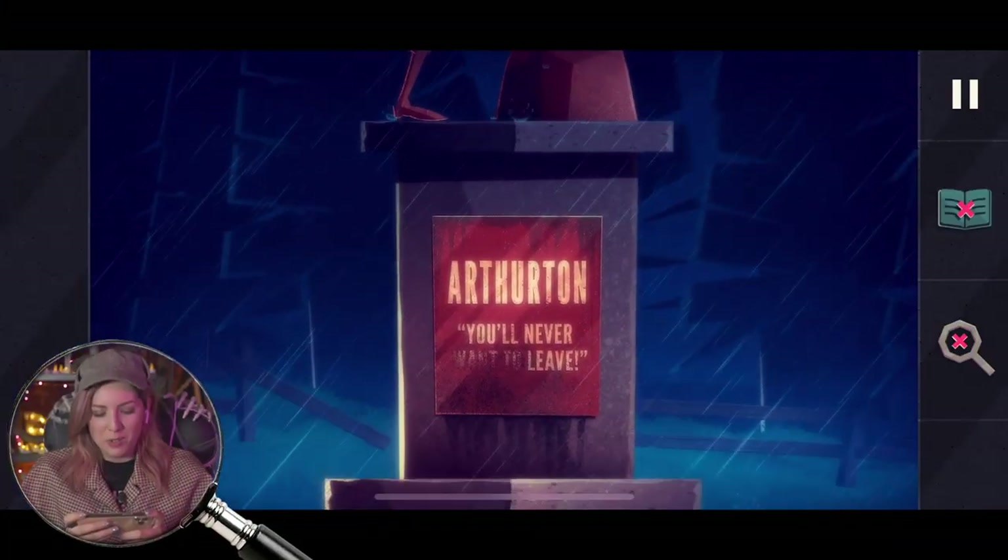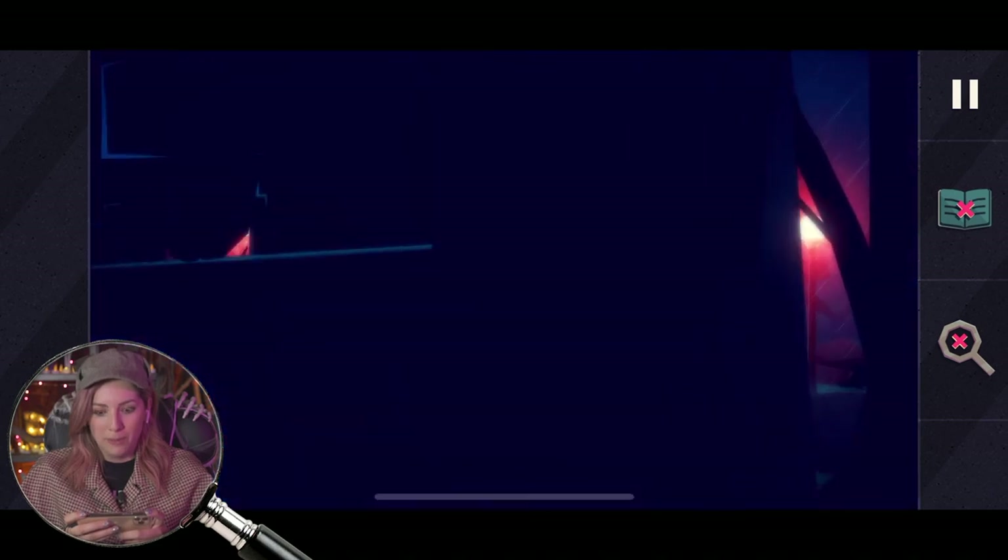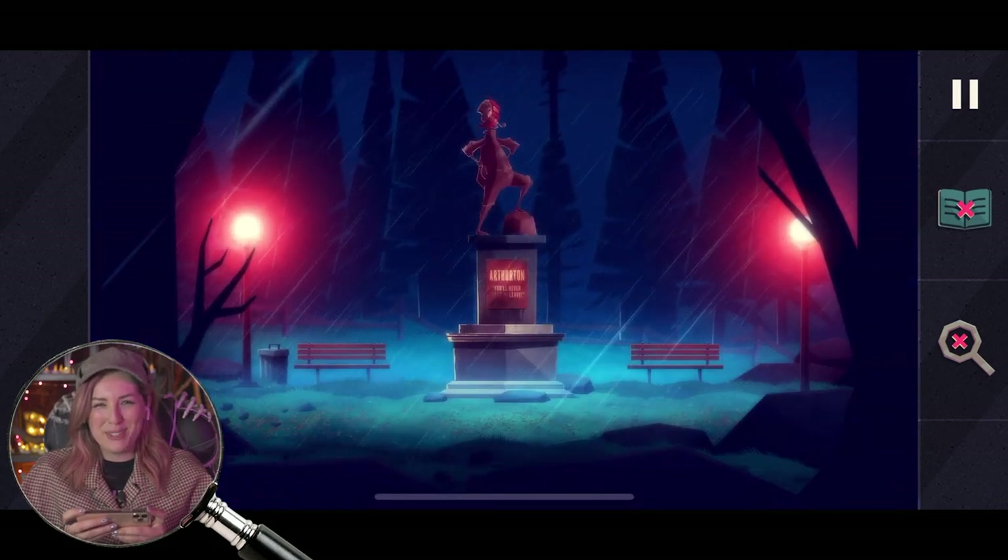I think it's time we solve a mystery. Arthurton — you'll never want to leave. You'll never leave. I'm already in the spooky mood. I need my magnifying glass. I think this is Chewy's — we got this for Chewy.